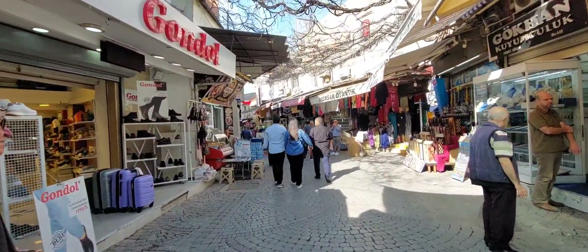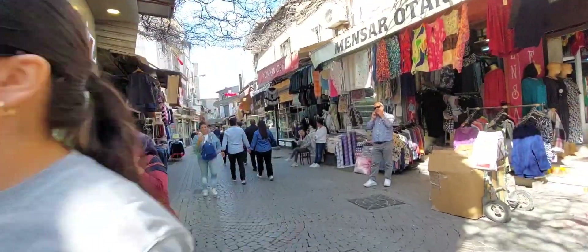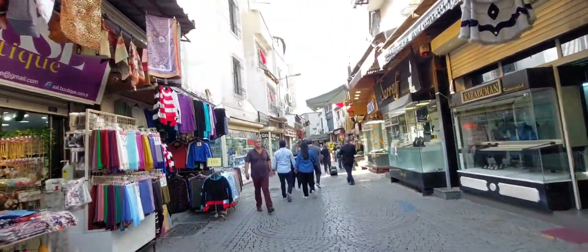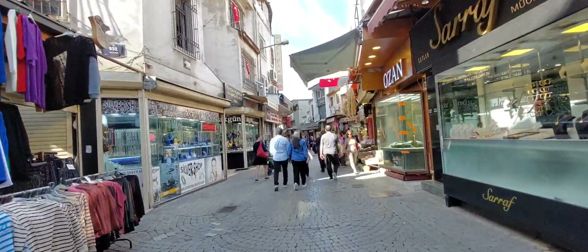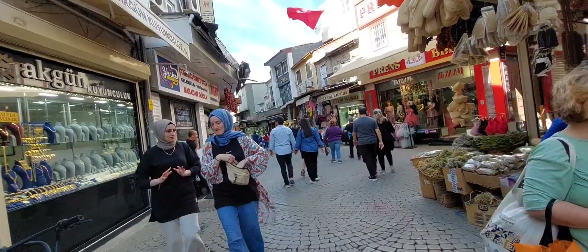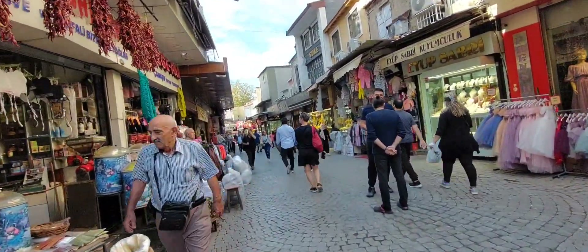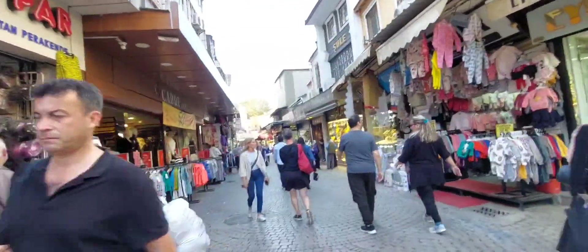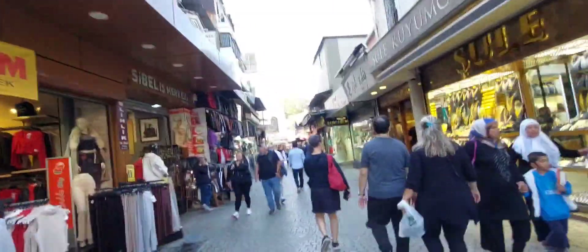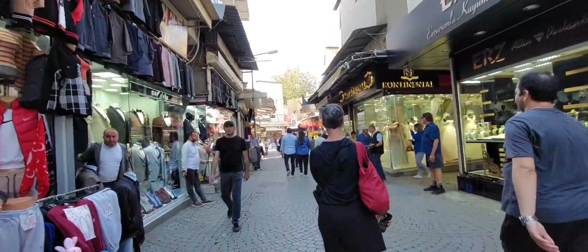My first stop was at the Agora — it's ruins, like all other ruins. I don't even know why I went there, but it was on my list and it was near my hotel. It's like an open-air museum, ruins of the old city of Izmir showing passages which carried water to the city. Nothing exciting, nothing new — I would skip it. Unless you are fascinated with these things, which there are lots of in Turkey.